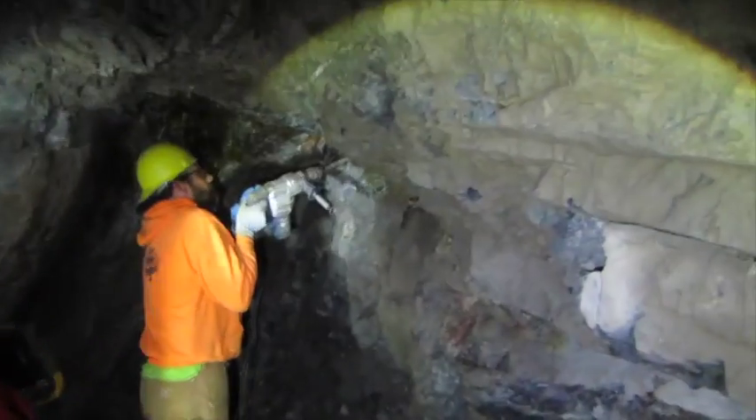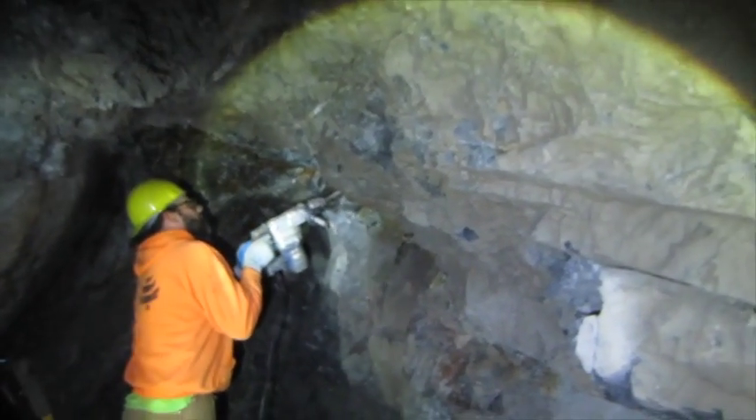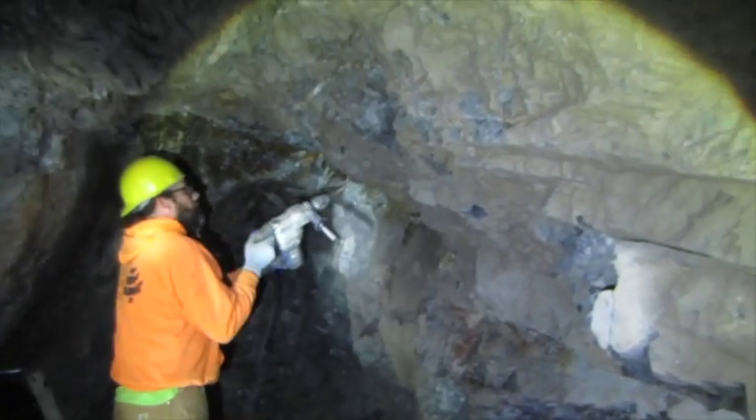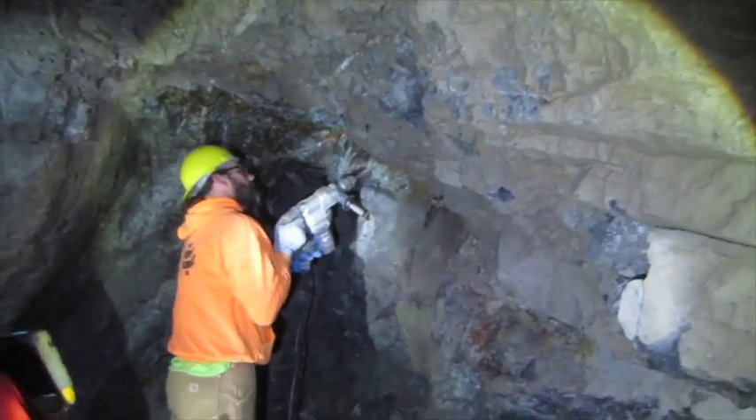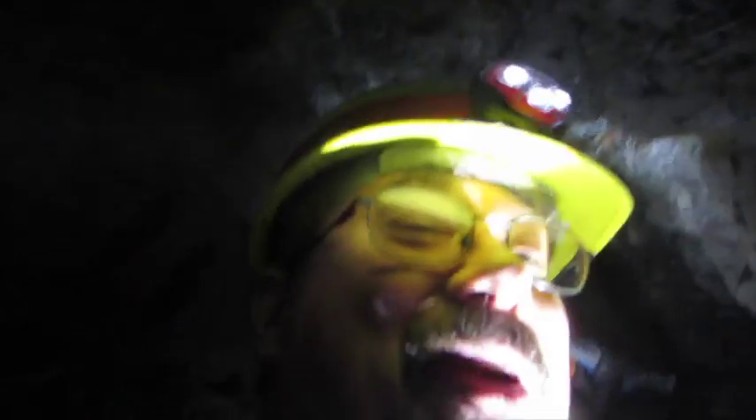That's the main vein right there, and that's the foot wall. In our first sample, we pulled about 3.6 grams out of the foot wall, right in the boundary of the main lead, the main quartz vein. So that's what we're doing — we're hoping to find some of that shiny gold. Y'all have a great day and hopefully we'll have something to show you later. Take care now.